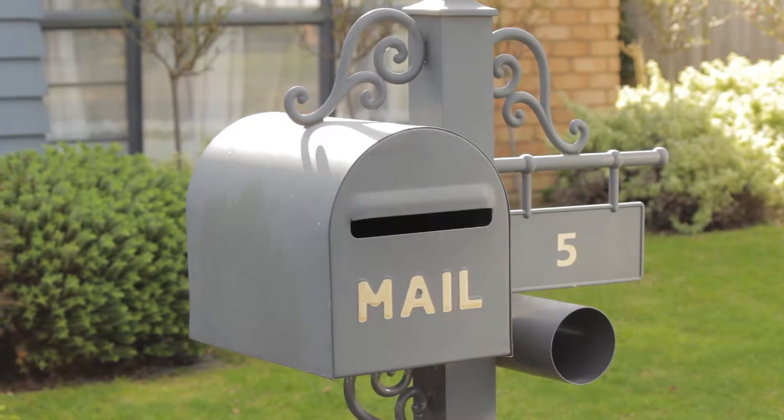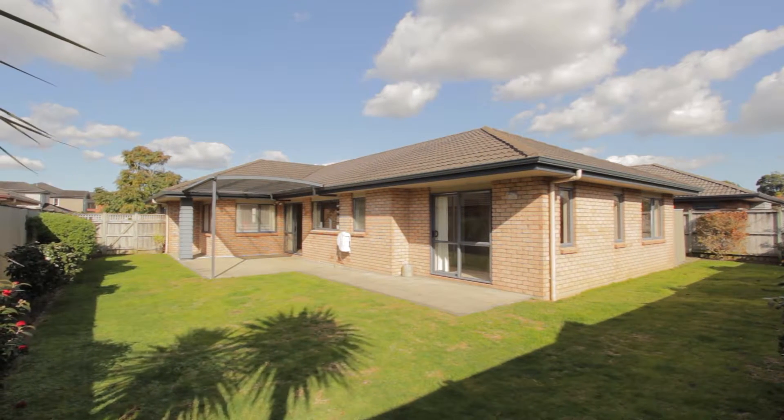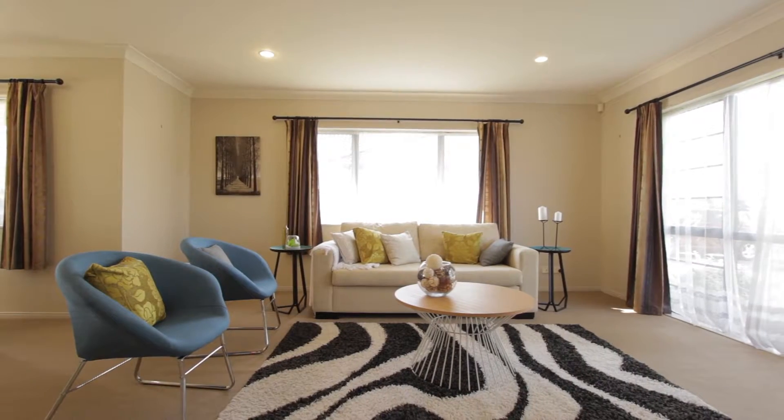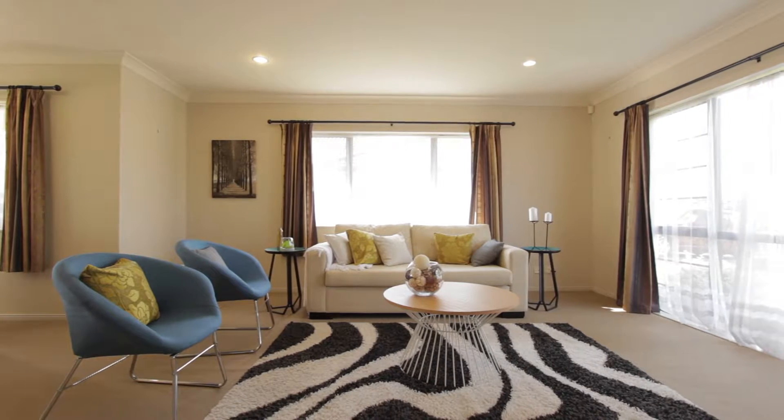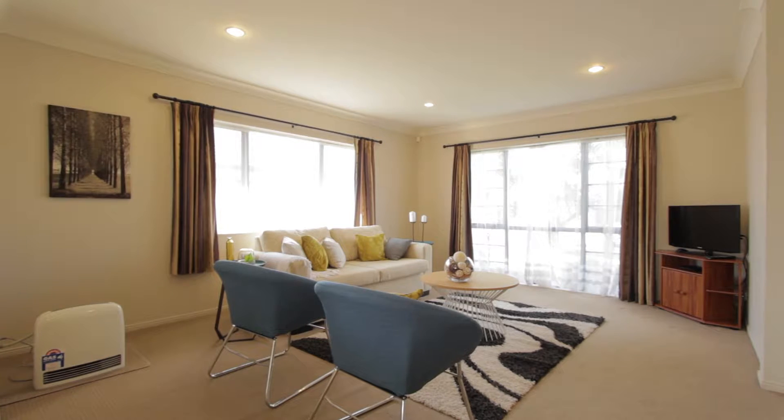Pretty as a picture and consisting of four bedrooms, two bathrooms and set on approximately 534 square metre section, this home is in a class of its own. As you enter the front door you're struck by the clean and simple lines which make the living modern and spacious.